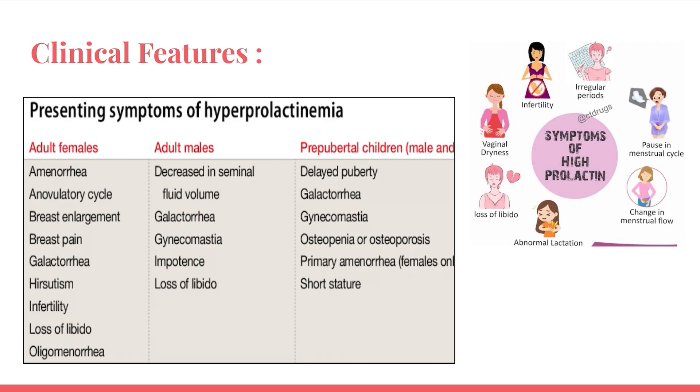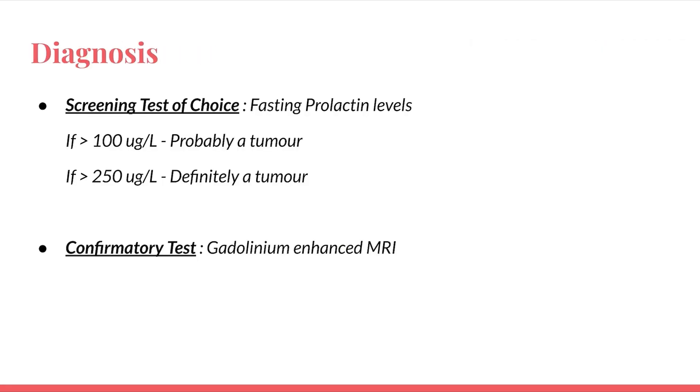For diagnosis, the screening test of choice is fasting prolactin levels. If levels are more than 100 microgram per liter, it is probably a tumor. If more than 250 microgram per liter, it is definitely a tumor — which was the first exam question. The confirmatory test is gadolinium-enhanced (contrast-enhanced) MRI.